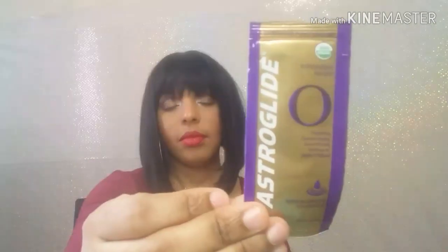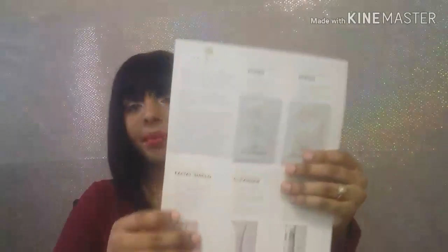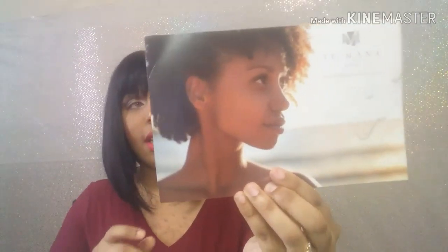And this is Astroglide — this Astroglide is infused with coconut, argan, sweet almond, sunflower, and jojoba oil blend. The next sample I got was from T'Money — that's a pretty name. I got this skin brightening toner and the skin brightening serum. Here's what it looks like on the front and on the back.